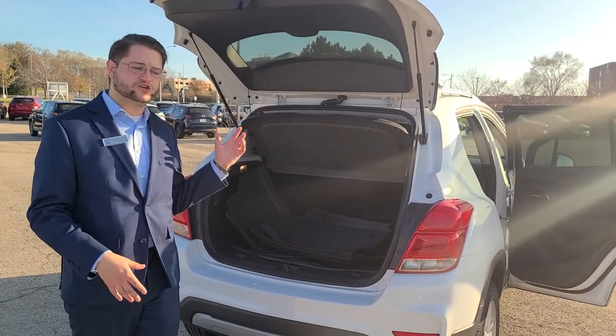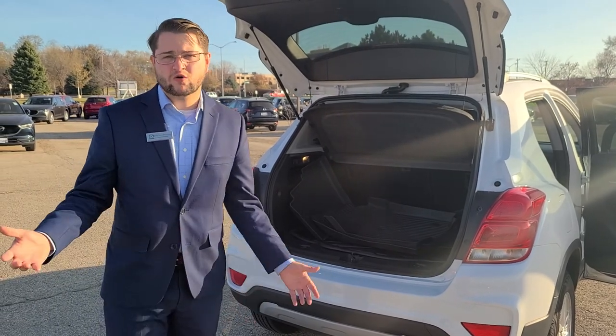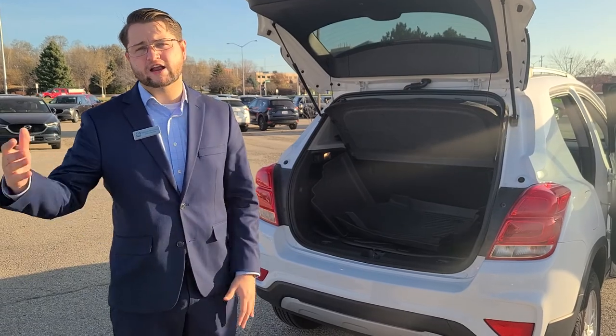If you guys have any questions about this vehicle condition-wise or want to take a closer look, head on over to either our website or stop in and ask for myself or any of the other salesmen. We'll be happy to show you this and any of our other used vehicles. Thank you and have a wonderful day.